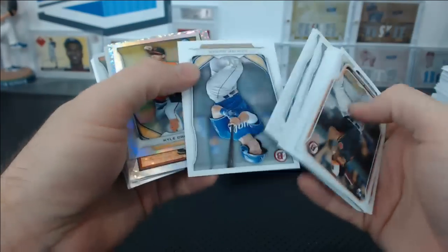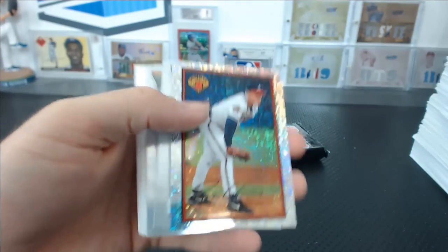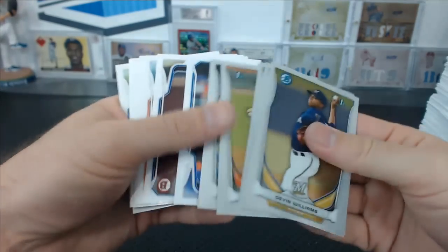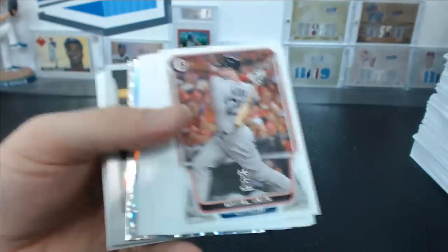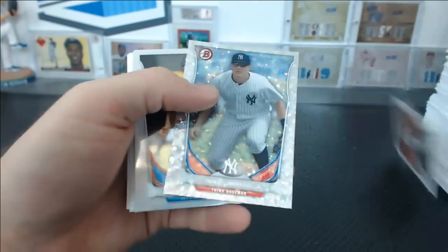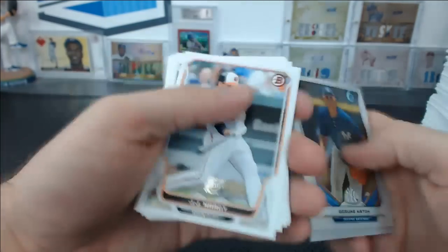Yeah, the Chris Bryant kind of stole the show. Kyle Crick mini, Glavin sparkle. Last pack of the break and then it's time for some Triple Threads. Zach Borenstein mini refractor, Eric Jaguilo Ice — and that is your case.